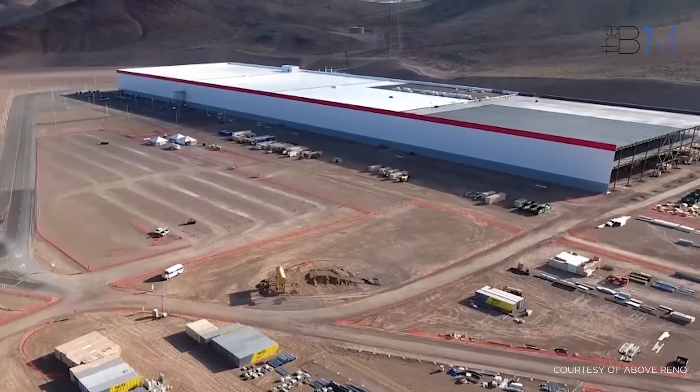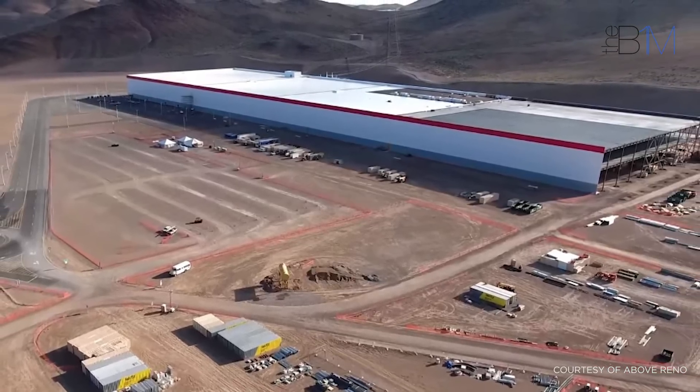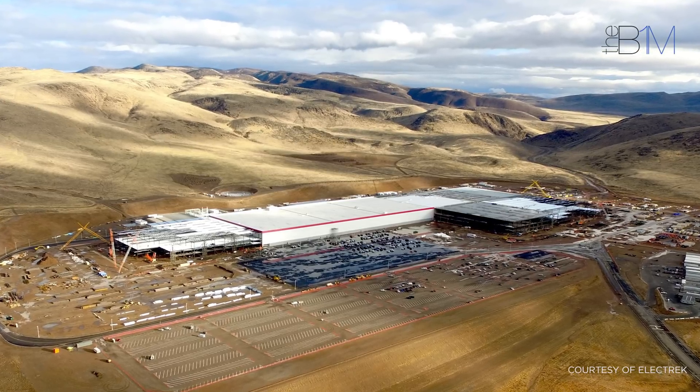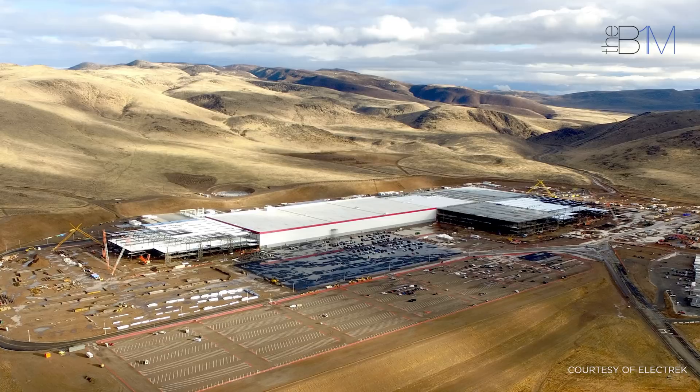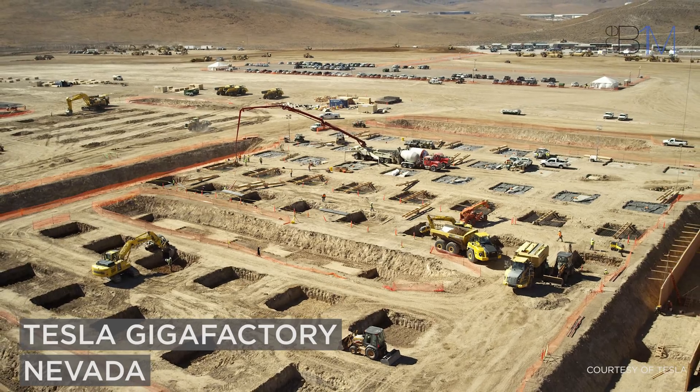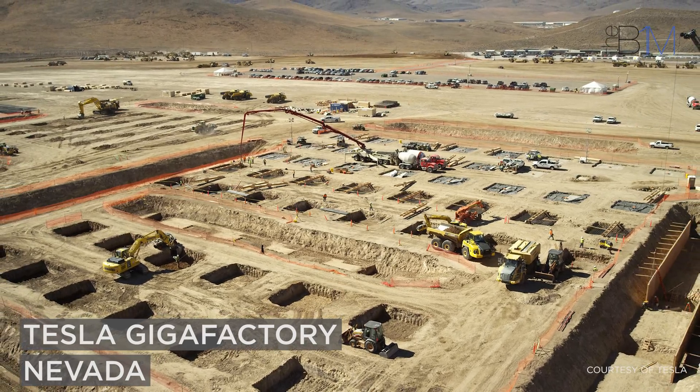Powered by renewable energy, the Gigafactory optimises the battery production process by bringing almost every stage under one roof. The economies of scale are expected to reduce the cost per kilowatt-hour of Tesla's battery packs by 30%. A sister factory is being mooted at an as-yet undisclosed location in Europe.